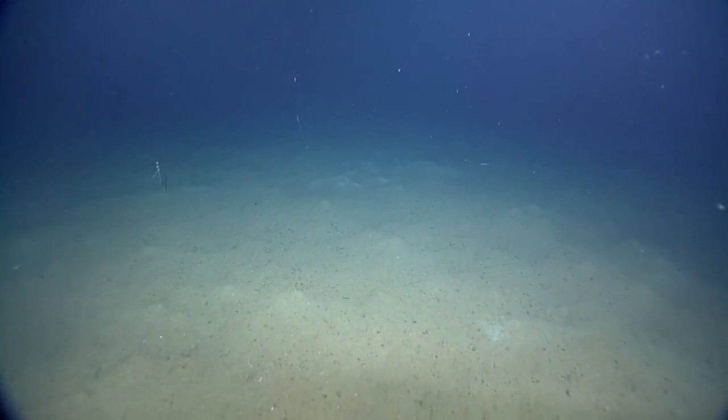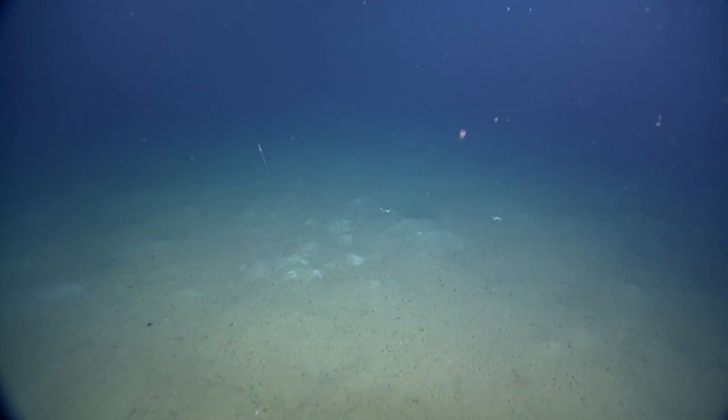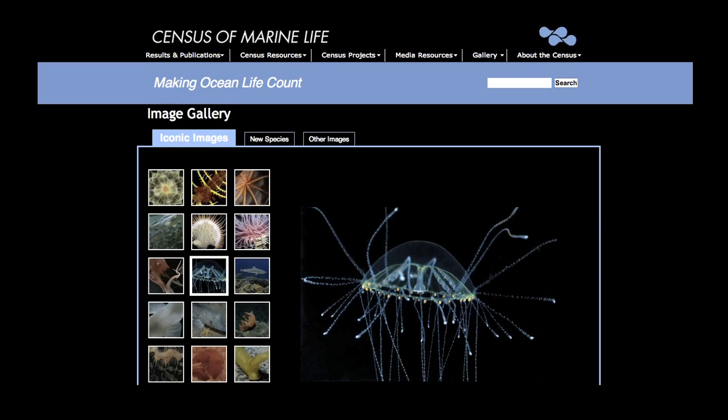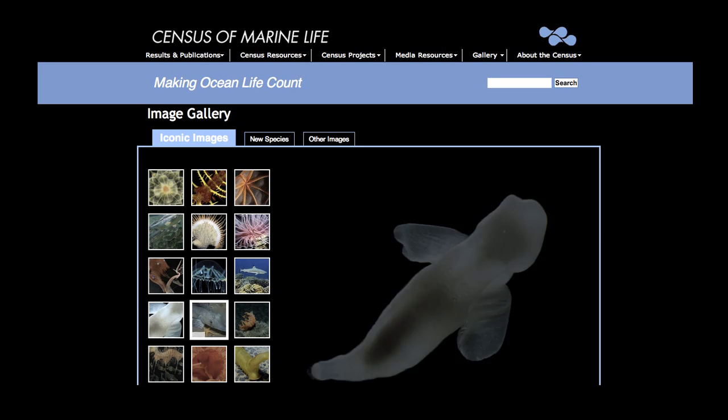Undiscovered species are estimated to be 70-80% of all marine species. Since to date 260,000 species have been identified, it's likely that 700-800,000 marine species remain unknown. Most of these unknown species are likely to live in the deep ocean.